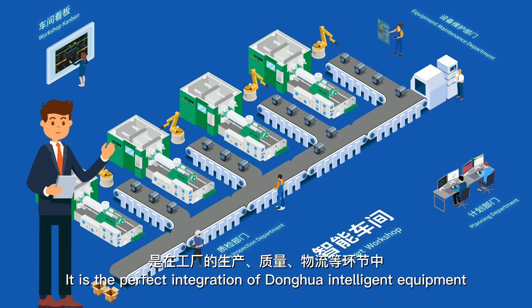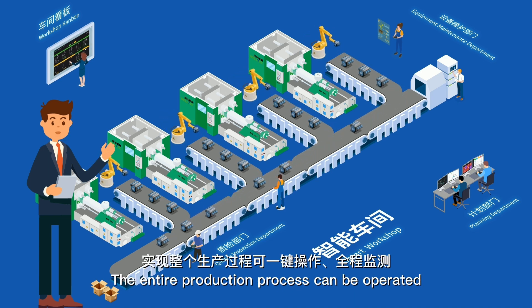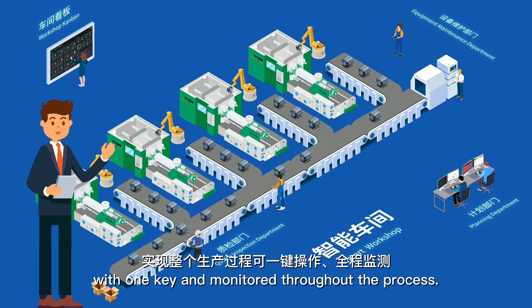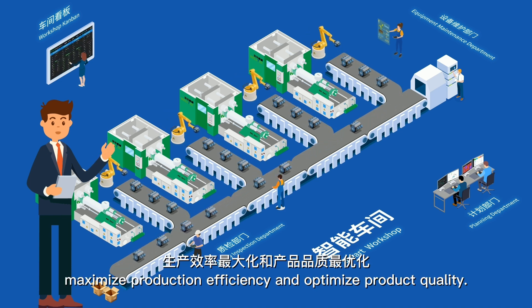The smart workshop is the perfect integration of Donghua intelligent equipment and the IC system across production, quality, logistics, and other aspects of the factory. The entire production process can be operated with one key and monitored throughout the process, enabling enterprises to minimize operating costs, maximize production efficiency, and optimize product quality.